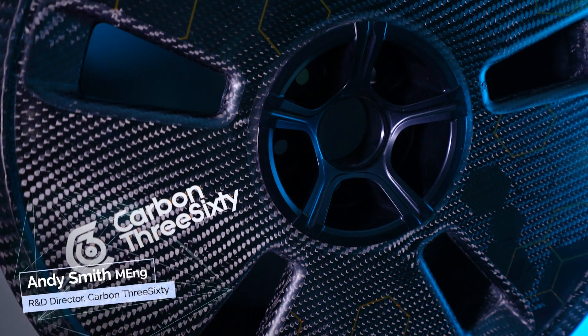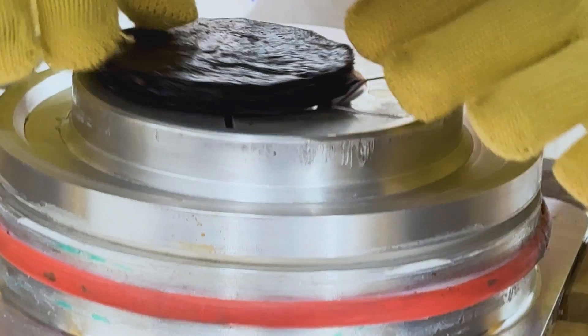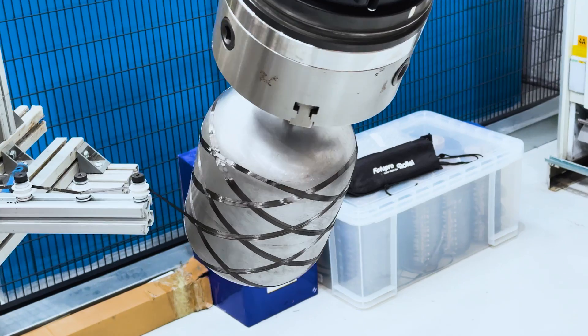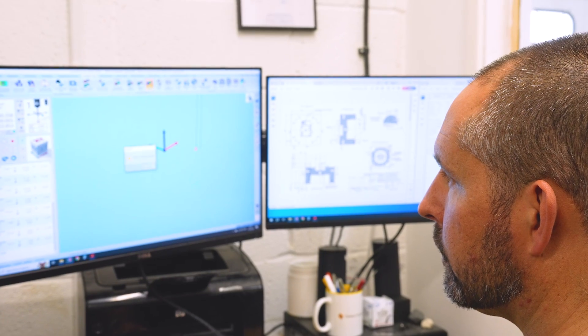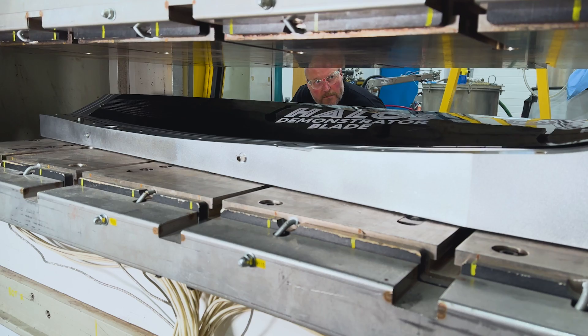I'm Andy Smith, R&D Director at Carbon360. We're focused on really scalable processes, so we do a lot of work with resin transfer molding, compression molding, filament winding. Really everything that we do is designed to go from concept all the way through to a finished design, make prototypes, test them and take them through to series production.